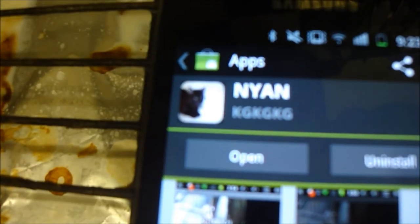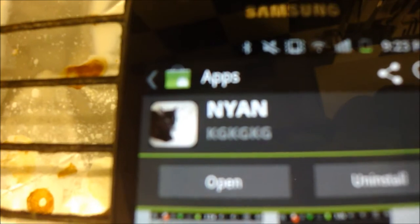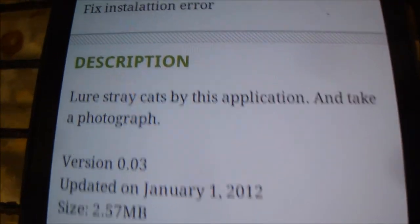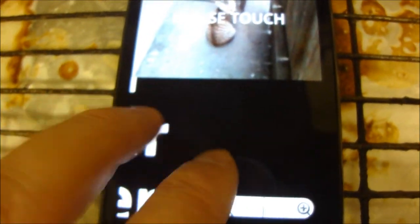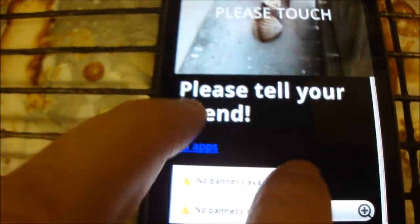It's called Nyan and it's developed by KG. What this app promises to do is lure stray cats so you can take a photograph. Let's have a look. Here you can see some lovely stray cats, and the rest of the screen is taken up by a small browser window which you can zoom in and out of as you please. You can make that text any size you like, which is a really nice feature.